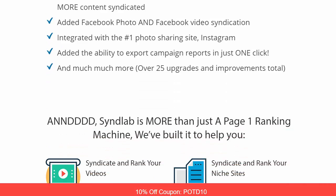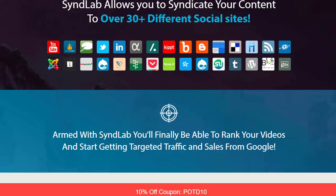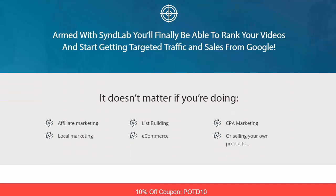They've added the ability to export campaign reports in one click and much more — there are over 25 upgrades and improvements. These are the various sites where you can upload your content. Armed with SynLab, you'll be able to rank your videos and get targeted traffic and sales from Google, whether you're doing affiliate marketing, local marketing, list building, e-commerce, CPA marketing, or selling your own products.